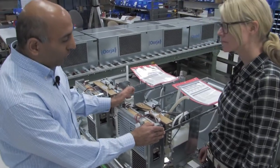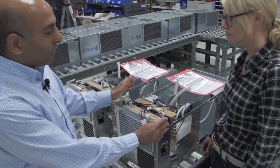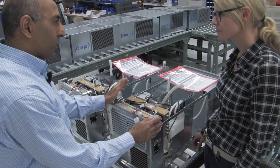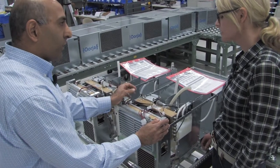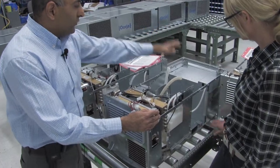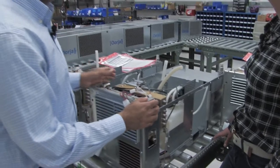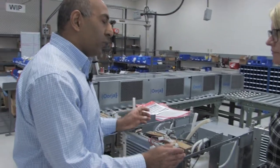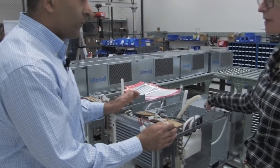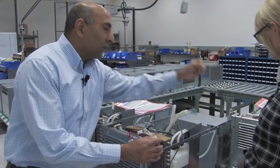This is a methanol fuel cell — this is an opened-up chassis. This system, when complete, can deliver about one and a half kilowatts of power, or 1,500 watts. This is the fuel tank that stores about three gallons of fuel, which is sufficient to go for two shifts of operation — anywhere between 12 to 16 hours of continuous operation. And that's all methanol in there.